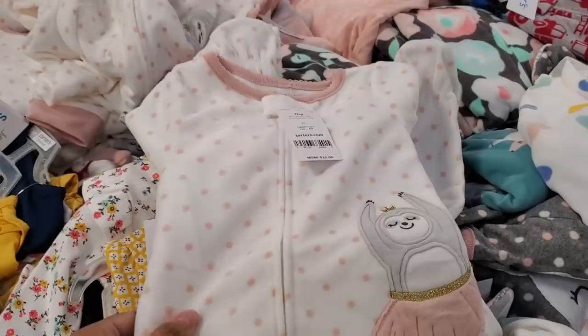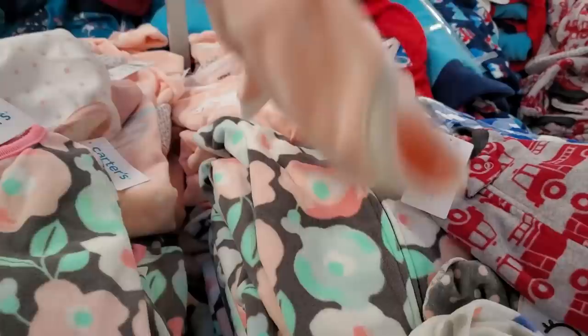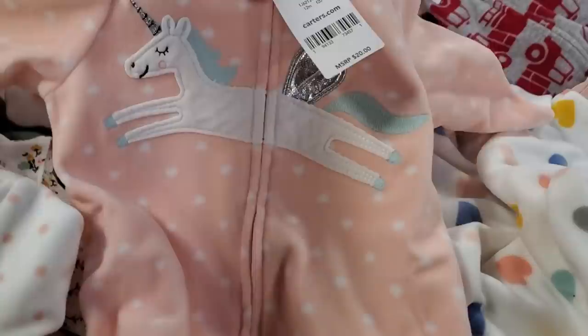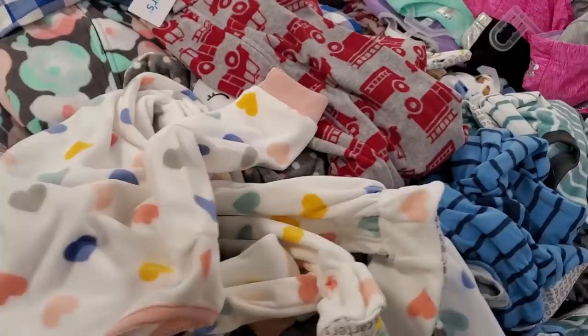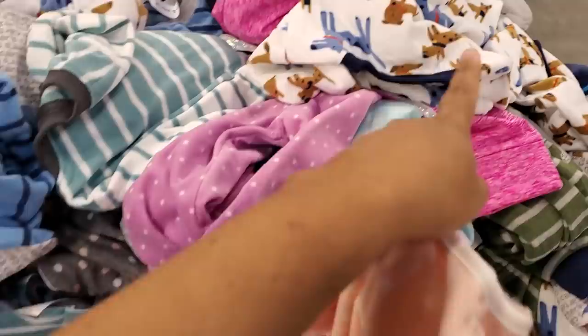Carter sleeper, $7.44 — I only see like the sloth one, they have a pink polka dot floral one out. Don't want to pull all of them out. And this unicorn — oh, look, here's a red truck and a heart — okay, different patterns in here. Depending on your store you're gonna have to dig. That one's really, really cute too — a little doggy print.